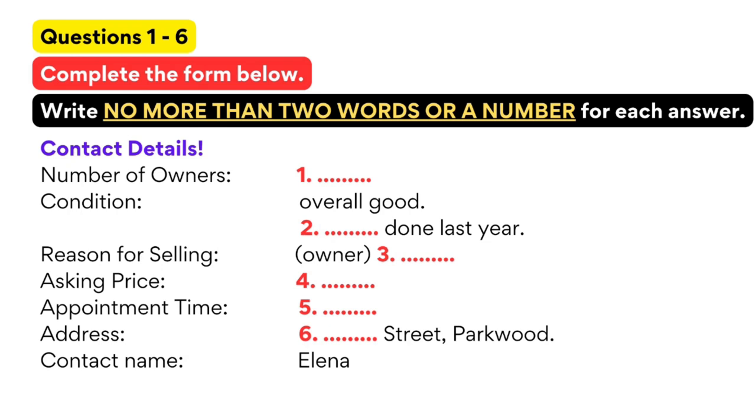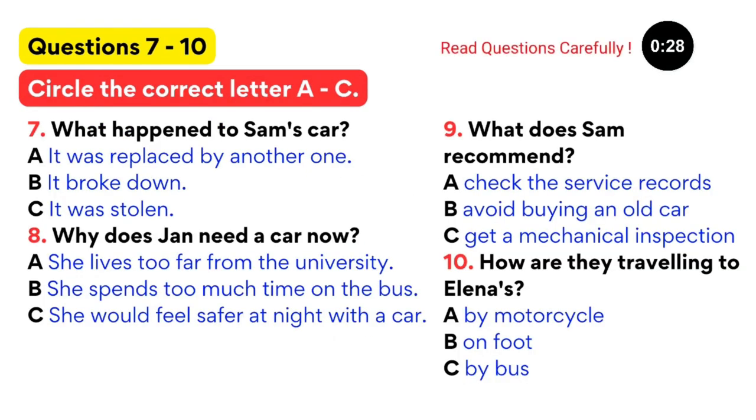Jan runs into Sam and tells him about the car. Hi Sam! Hey Jan, what's happening? I'm glad I ran into you. I've decided I have to get a car. You're going to buy a car? Do you really need one?